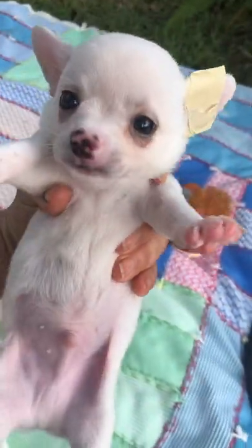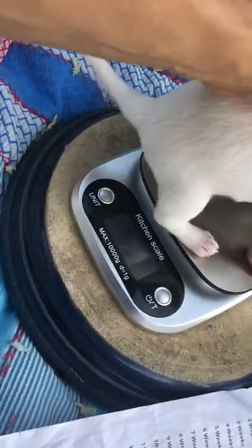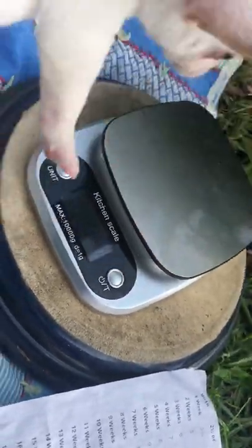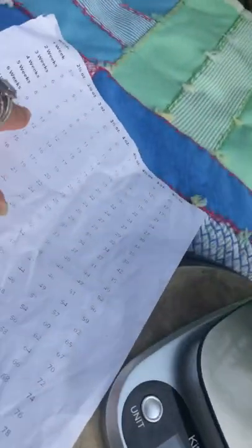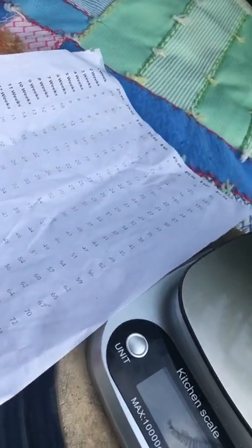We're going to do the mostly white puppy number eight first. He's pretty big — he's 25.2. At five weeks, 24 would be six pounds, so we're gonna go with about six and a half pounds.